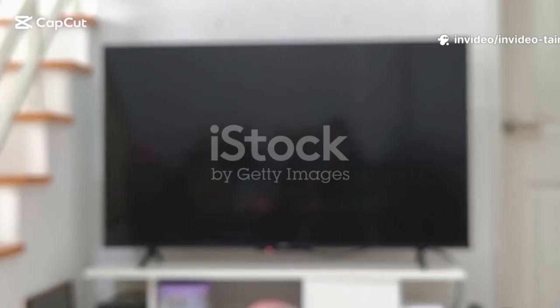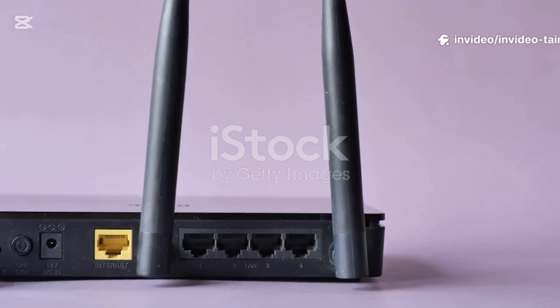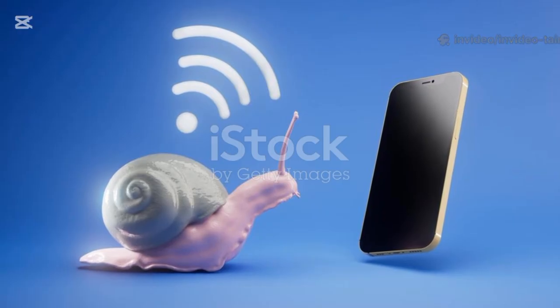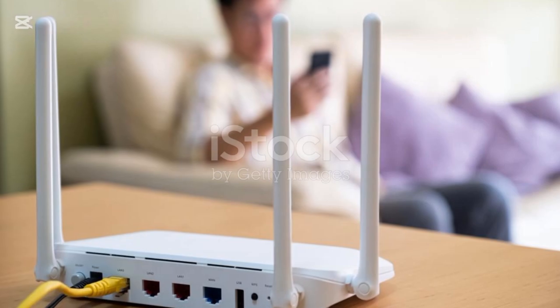Have you ever tried to stream a movie only to stare at that dreaded buffering circle? You pay good money for your internet service, so why does it feel like you're stuck in the digital slow lane? The problem might not be your internet provider. Often the culprit is your own Wi-Fi setup.